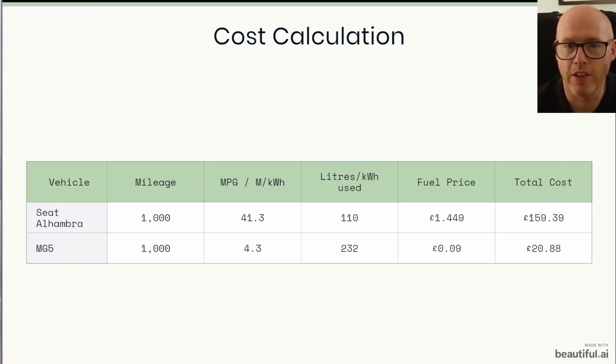Over 1,000 miles I've broken down both the SEAT and the MG. Our average MPG and average miles per kilowatt hour are 41.3 and 4.3 respectively. To cover 1,000 miles we would have needed 110 litres of diesel and 232 kilowatt hours of electricity. Current fuel prices are £1.449 for diesel at our local station — not the most expensive by far.